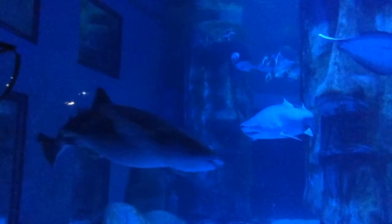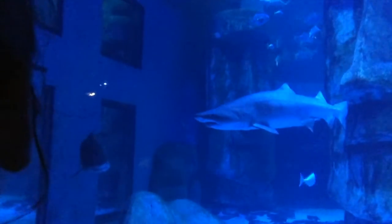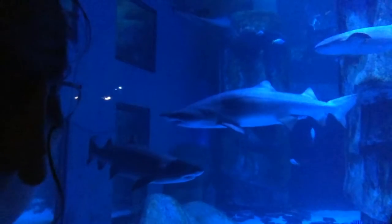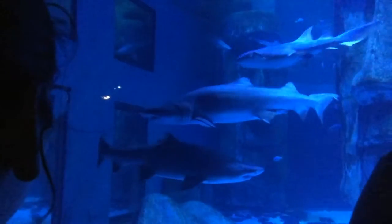Contrary to popular belief, the sharks' eyesight is actually relatively good as well, which is why you guys are doing a good job at keeping your flashes switched off. They don't have eyelids — they can't blink. But they do have a tapetum at the back of their eye, which allows them to see very well in the dark. So their vision is more like a cat's — better than ours.